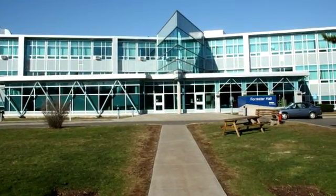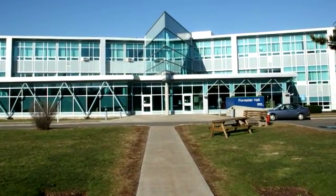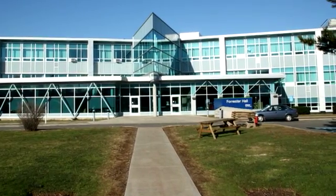Today, Truro is a vibrant but compact centre of business and culture, with both public and state schooling available.